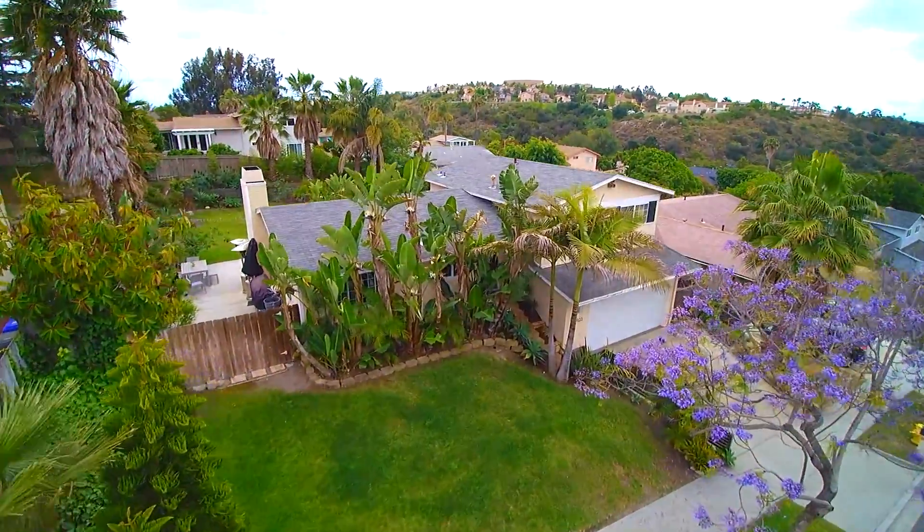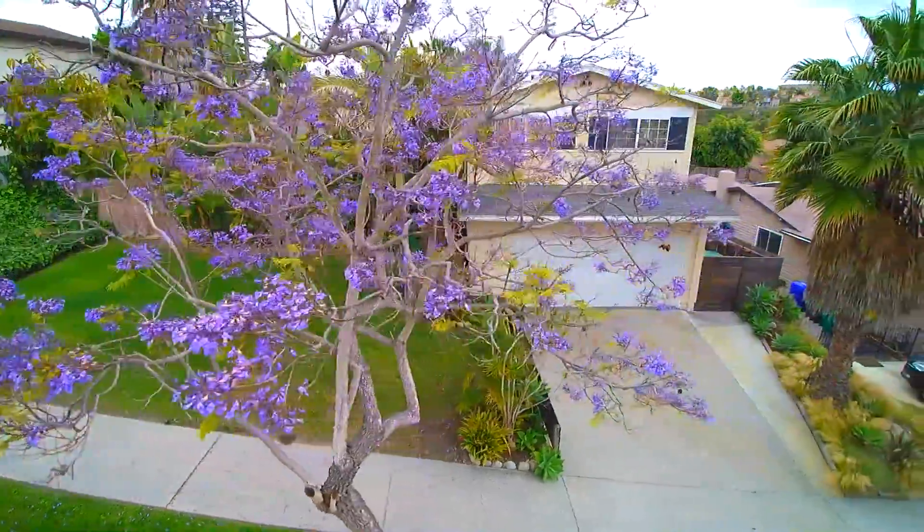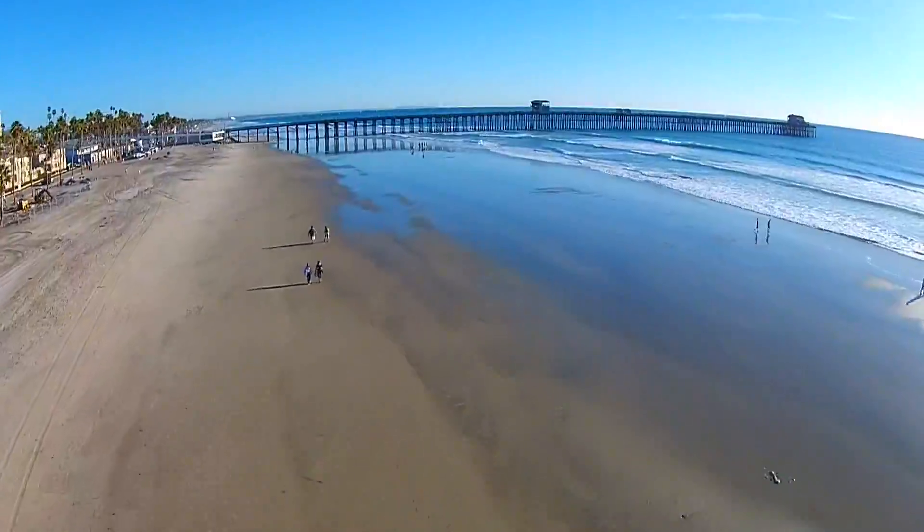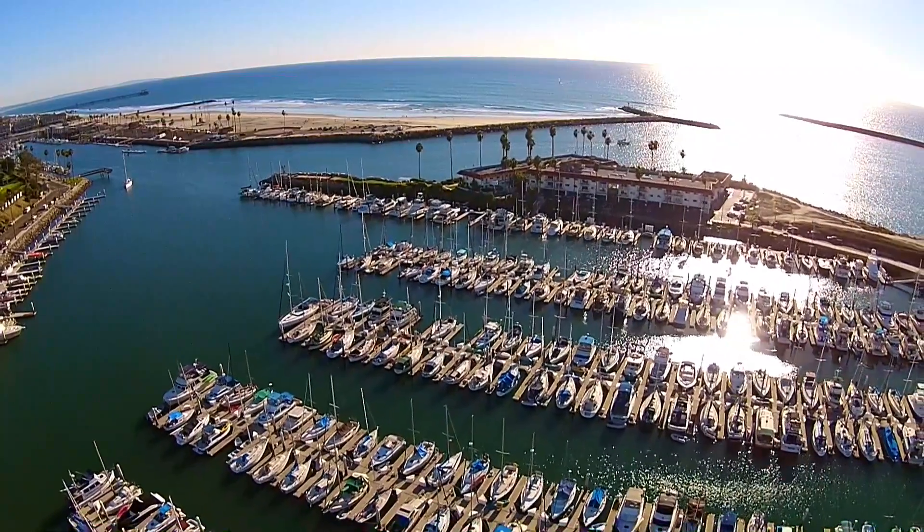This property is located in the award-winning Carlsbad School District and is surrounded by recreational hikes, biking, and just a short drive down to the beach and Oceanside Harbor and Marina.